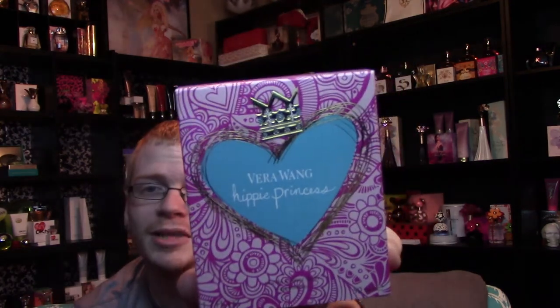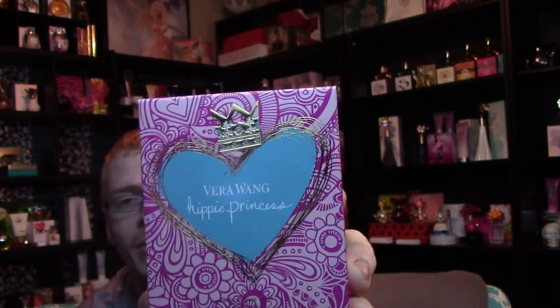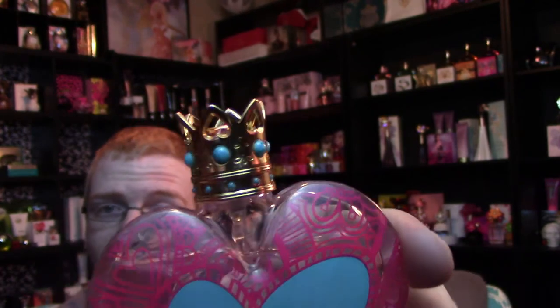The box has the traditional princess heart with the crown on top in the middle, and it's got all of this henna design all the way around, which gives it a very Indian sort of flair. That carries on to the bottle. The only thing on the bottle that is hippie-like, in my opinion, is up here on the very top of the crown.